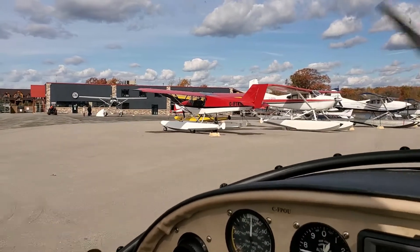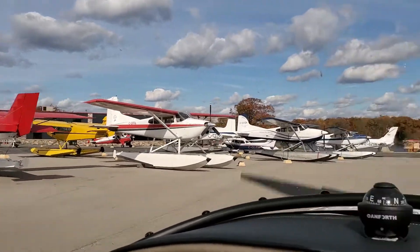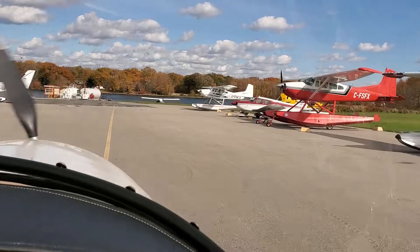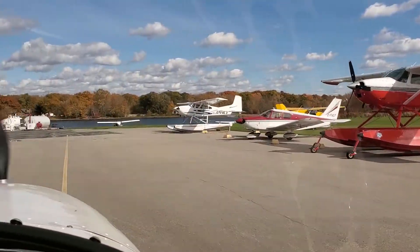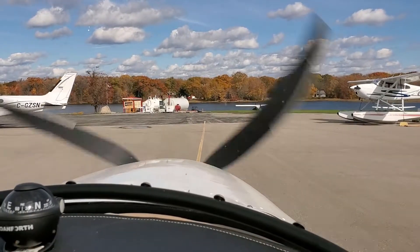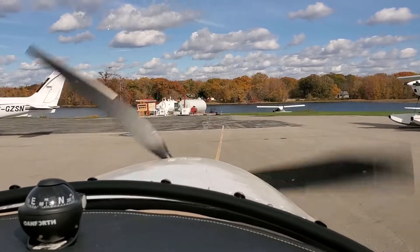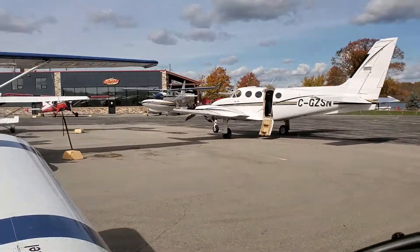Here we are down at Lake St. John Aurelia Airport. I thought I'd give you guys a little quick tour — this is a float plane wall, so everything's on floats because there's a water runway right across. And here is the restaurant called Tailwinds.